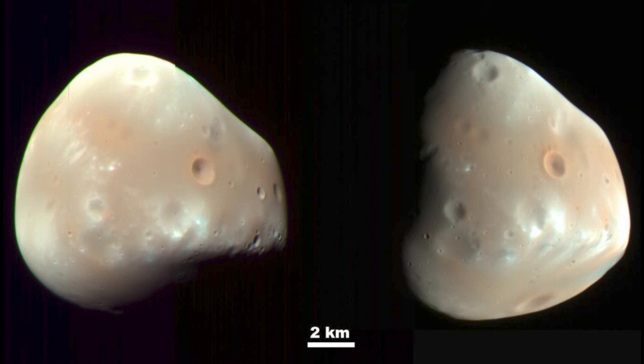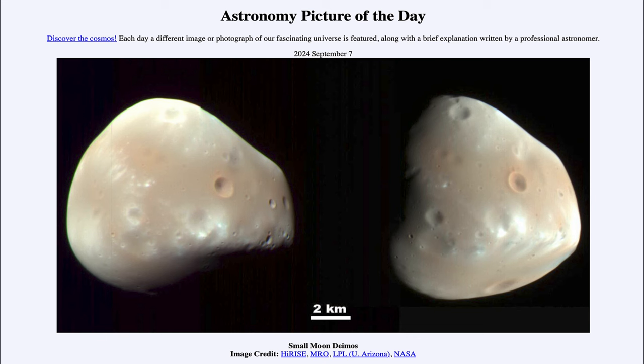So that was our picture of the day for September 7th of 2024, titled Small Moon Deimos. We'll be back tomorrow for the next picture, previewed to be Large Galaxy Andromeda. Until then, have a great day everyone, and I will see you in class.